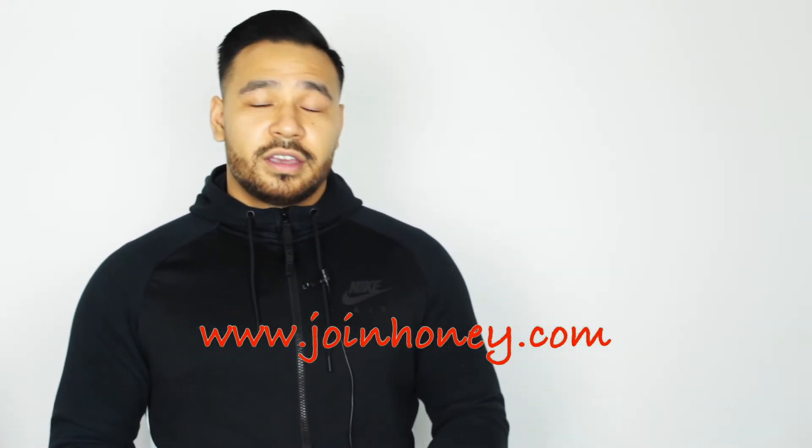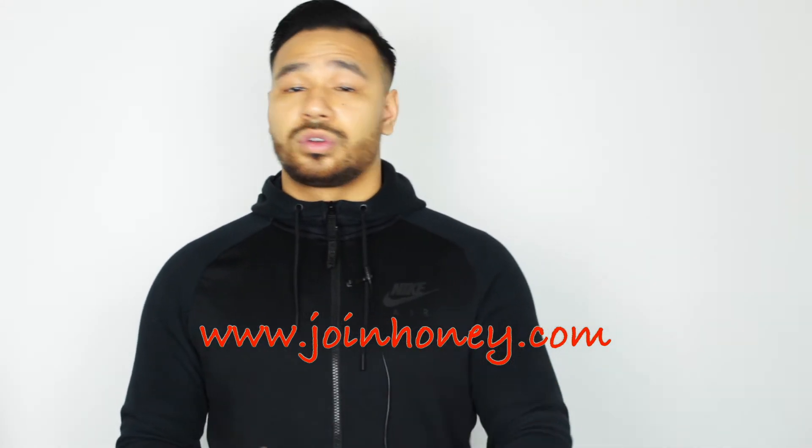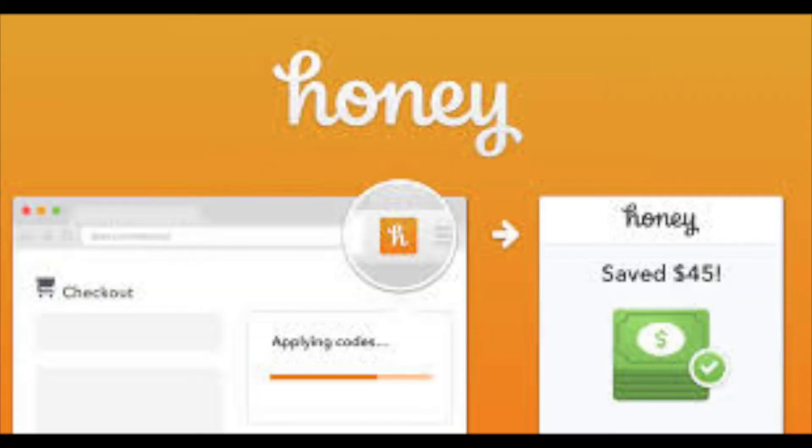The fourth tip also involves saving money online, and that's through the Honey app. This is a plugin you can add to your web browser, whether it's Google Chrome or Firefox. Anytime you go to check out of your cart, regardless of what you're looking to buy, the Honey app is going to look everywhere around the world to see if there's a coupon code to match the products you're buying, ultimately resulting in more savings for you.